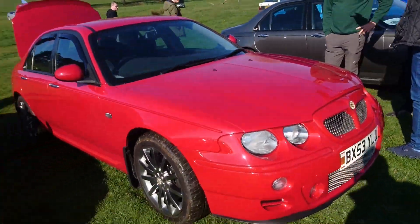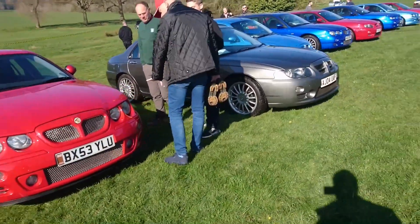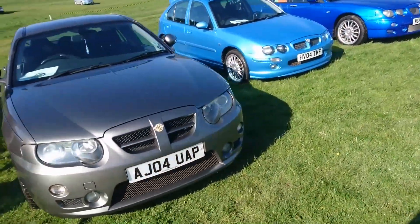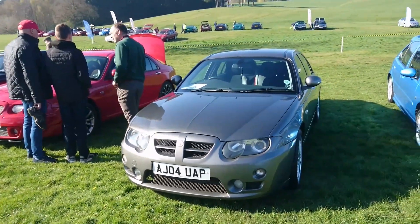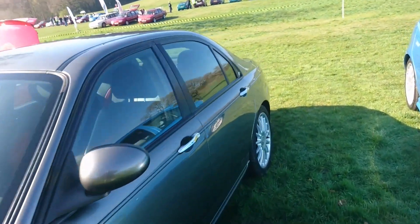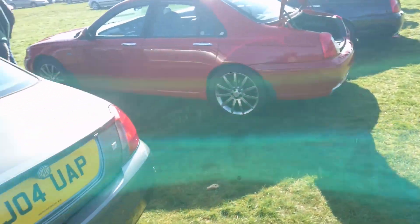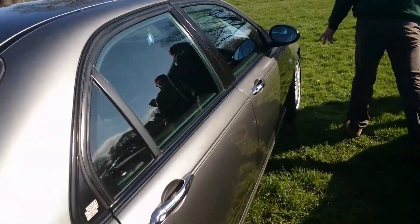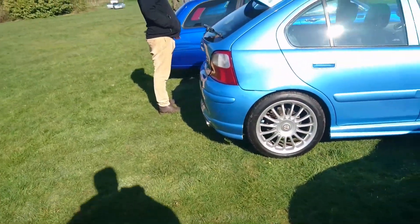Probably an MG Rover press car or something, as you buy that plate. ZT 190 — post-facelift one. Early post-facelift. The facelift came in, I think, February 2004. There's a problem there — ZR 160. It was a VVC engine. Very quick, these little ones. 2004, but a pre-facelift. Facelift came, I think, around April 2004 for those.